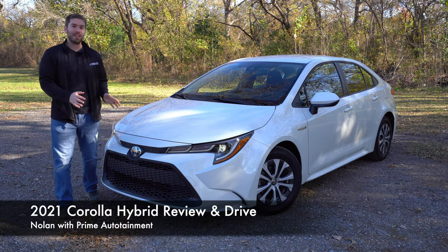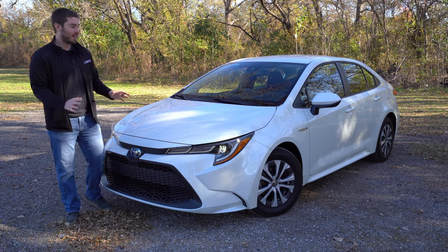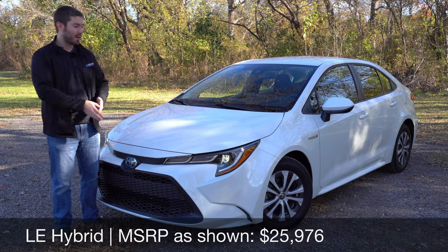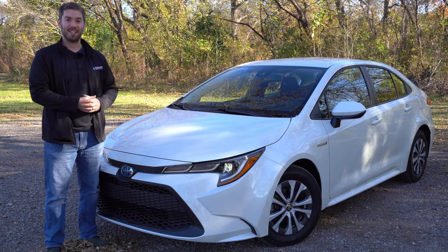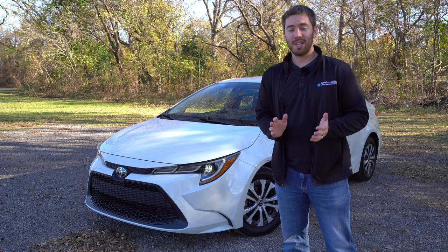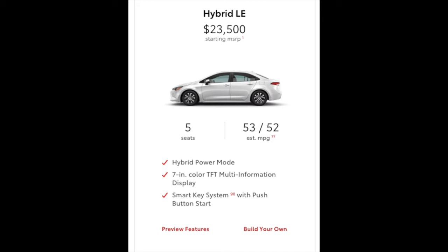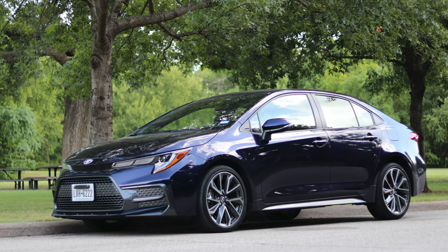Here we have the 52 mile per gallon Toyota Corolla Hybrid. This is the first generation that Toyota has offered the Corolla as a hybrid in the United States, for 2020 and 2021. This 2021 model has gotten even better miles per gallon than it predicts. Today we're going to take a quick look at everything on the outside, the inside, and take it for a test drive. One thing to note right off the bat: the Corolla Hybrid is only available in a sedan — no hatchback — and it's only available in the LE trim level, at least at the time of this video in 2021.